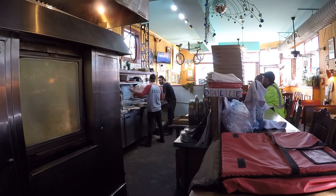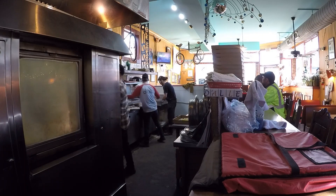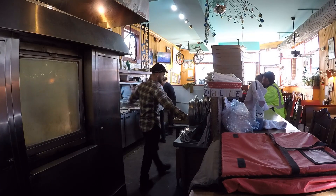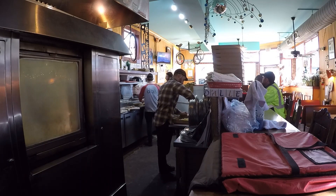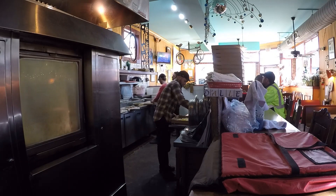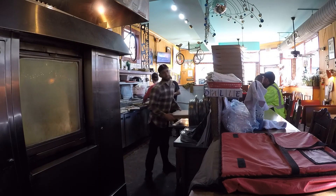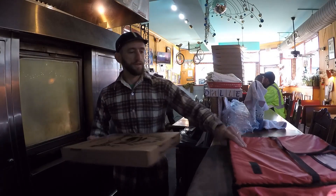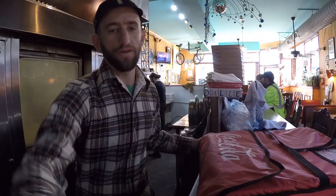I'm putting it in the oven to bake. I'm taking the trusty Coca-Cola bag today. It's a good bag for when you only got one or two pizzas.